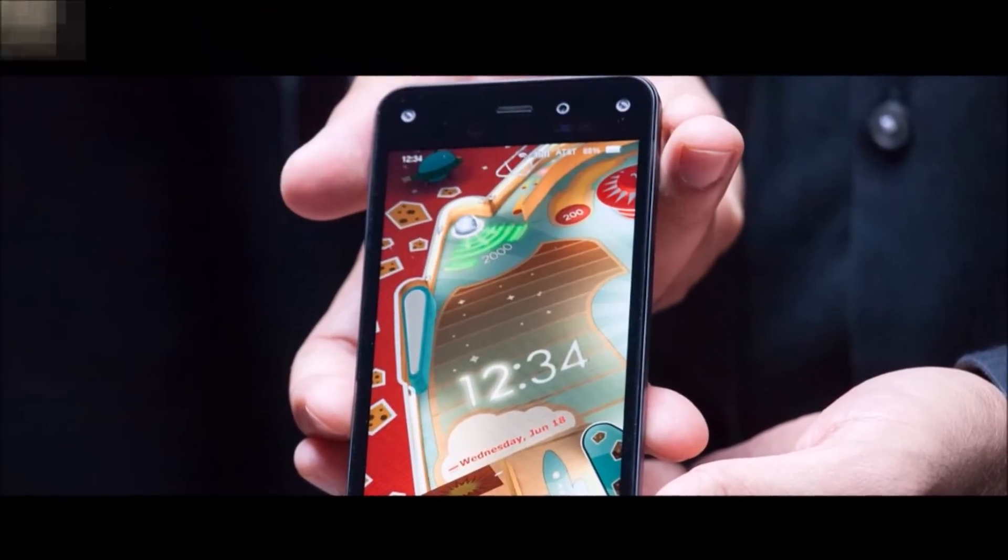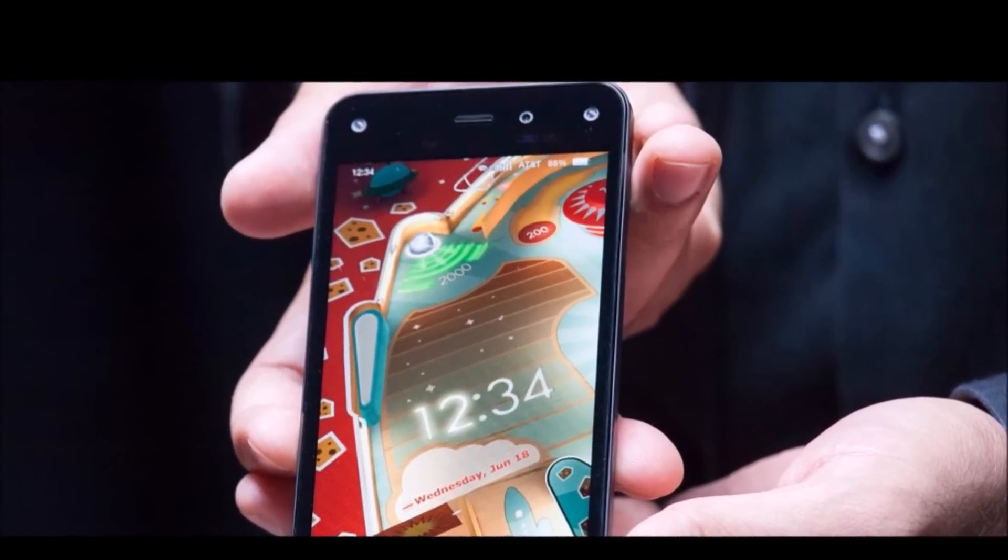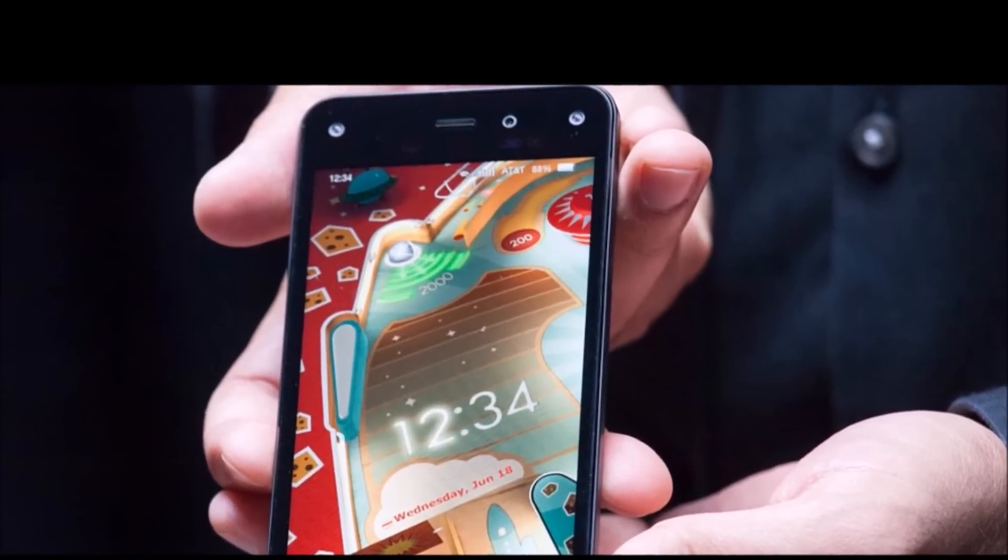Let me know what you think of the Amazon Fire Phone in the comments below. Please be sure to like and subscribe if you enjoyed this video and are excited for this phone, and I will see you next time.